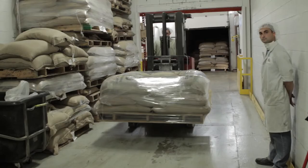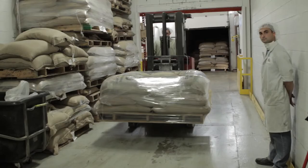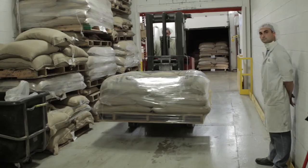So from there, once the coffee is accepted, the following steps would be: we give instruction to the broker to load the coffee at the origin. The coffee arrives in Montreal at our plant, and we do another sampling — we test again, we taste the coffee again.